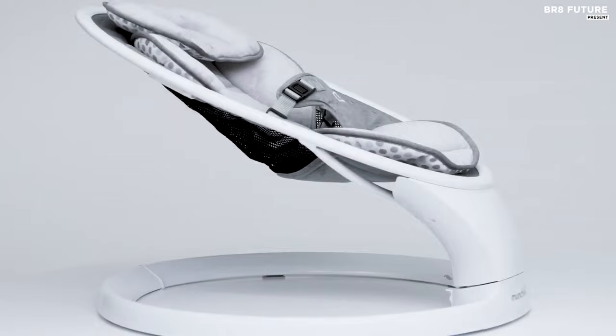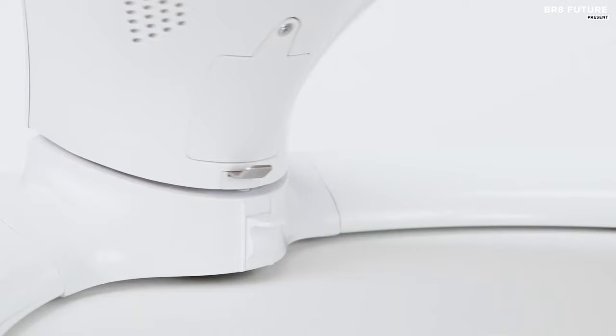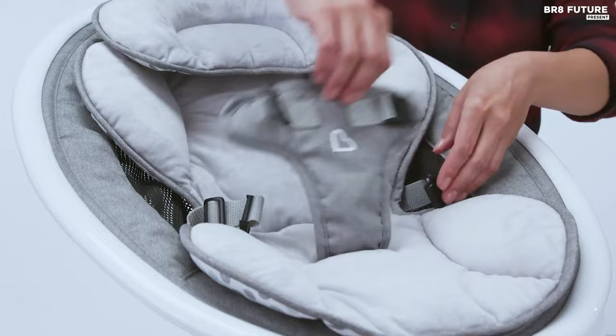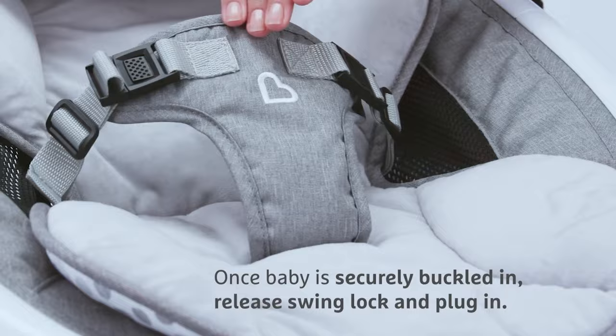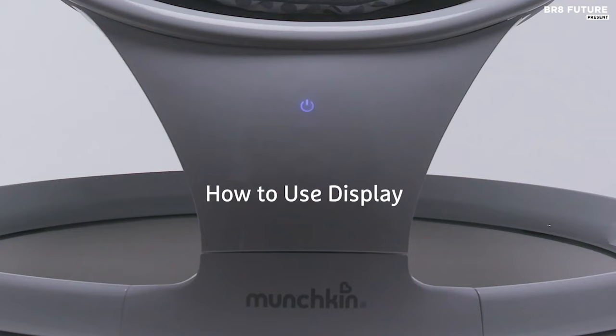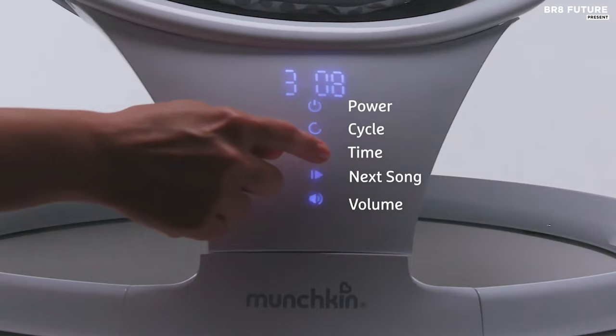With its sleek and functional design, this swing is easy to assemble and disassemble, making it perfect for storing in tight spaces, transporting to grandma's house, or simply moving from room to room. The Munchkin Swing features a calming side-to-side swaying motion that recreates the feeling of being cradled in your arms, along with eight ambient sounds and classical music from Bach, Beethoven, Mozart, and Chopin to soothe your baby. With the Bluetooth feature, you can even connect to your phone and stream your baby's favorite tunes.